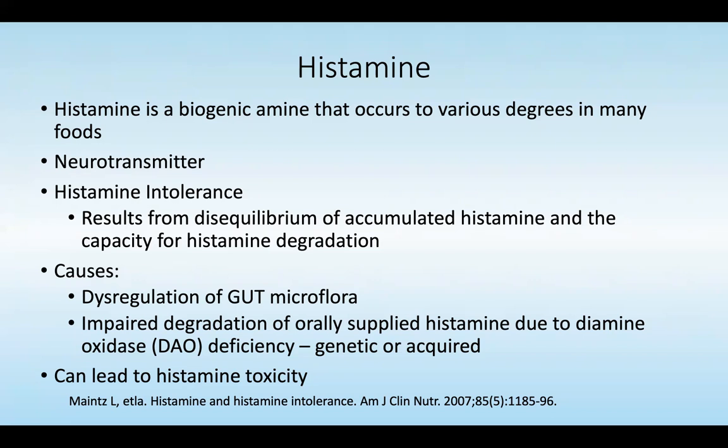The causes of histamine intolerance include dysregulation of the gut microflora and impaired degradation of orally supplied histamine due to diaminoxidase deficiency, which can be genetic or acquired. Any of these can lead to an excessive histamine response.